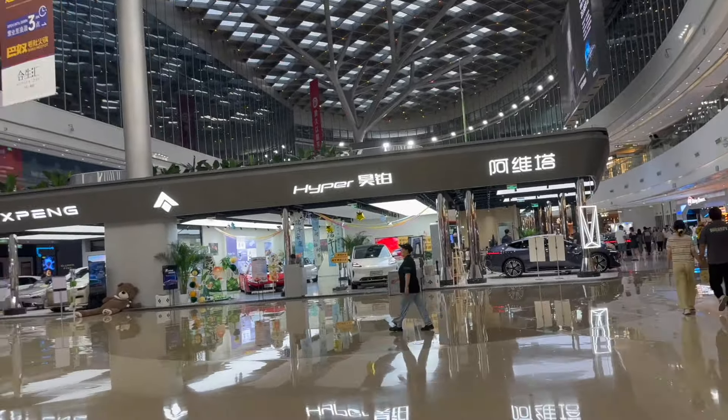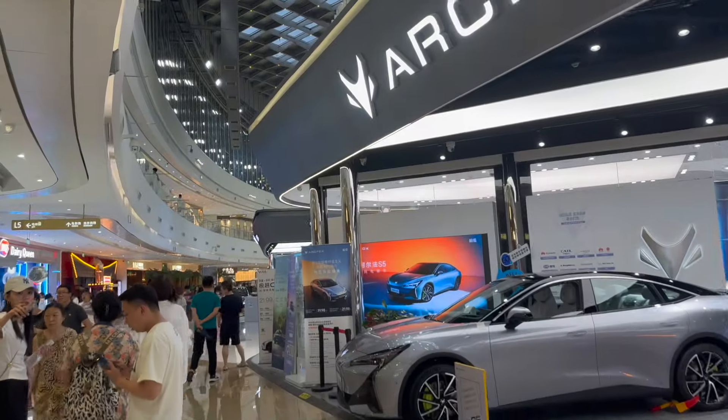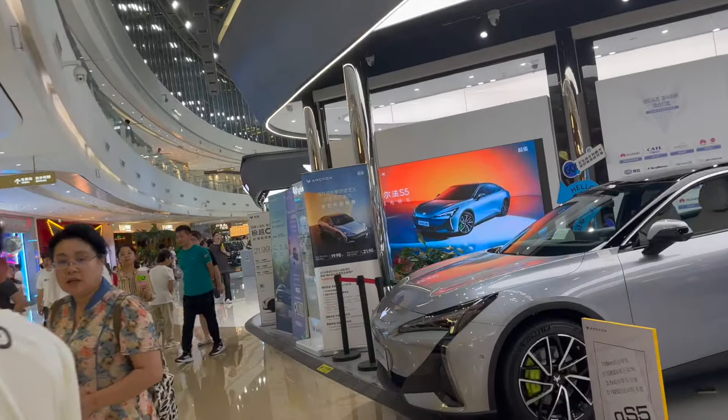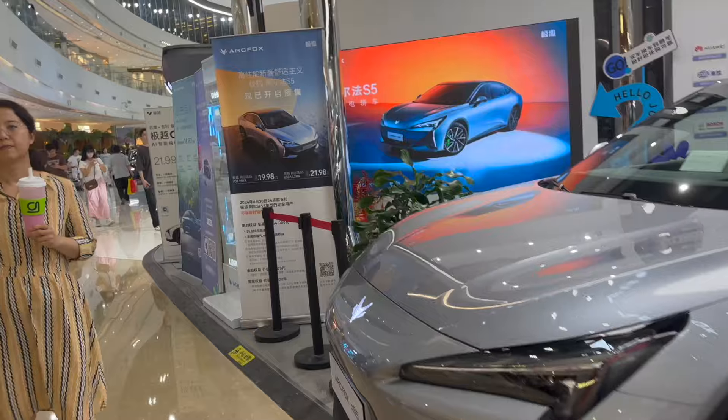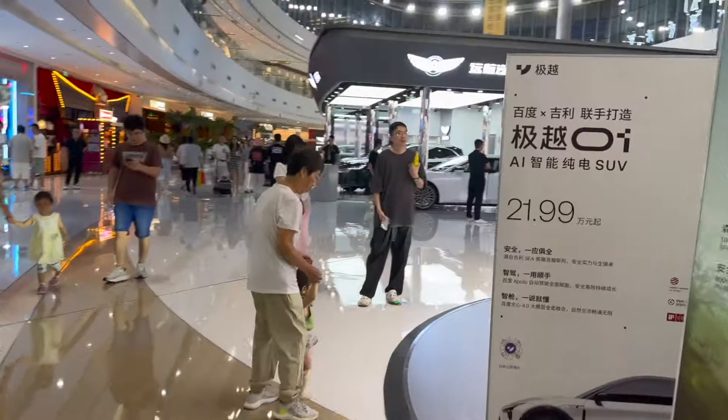You got Zika as well. These stores kind of just make everybody look homogenous — they make everybody seem like they're the same. So Zika 009, you got some people checking it out. And then IM Motors — nobody checking out these cars. That's very unfortunate. They just launched the IM L6, which is a pretty nice car to be honest, but nobody's checking it out. We got the LS6 as well. Pretty nice.